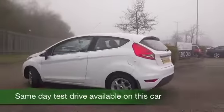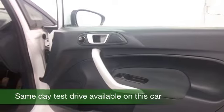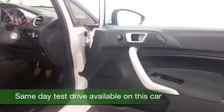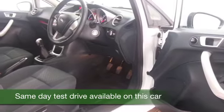It's the 1.25 which returns about 52 to the gallon combined and comes under group 4 insurance, so running costs will be very keen indeed and it'll fit you like a glove. We've got a nice cloth interior with all the usual refinements.